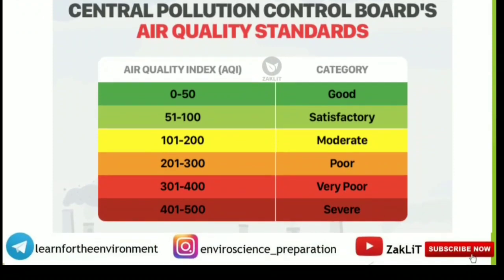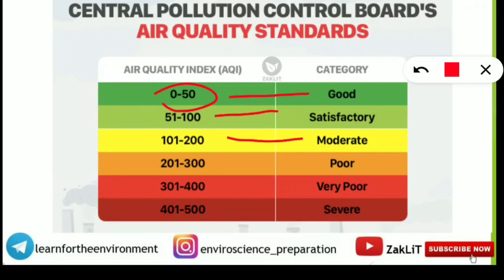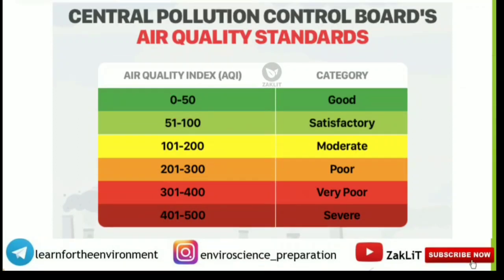A match-the-following question covered Air Quality Index categories: 0–50 is Good; 51–100 is Satisfactory; 100–200 is Moderate; 201–300 is Poor; 301–400 is Very Poor; 401–500 is Severe. Those who matched it correctly will get full marks.